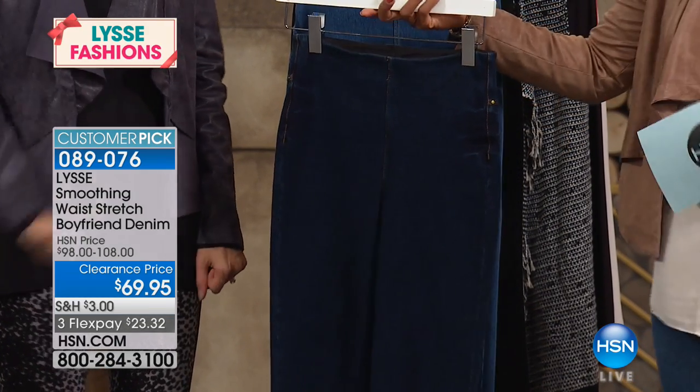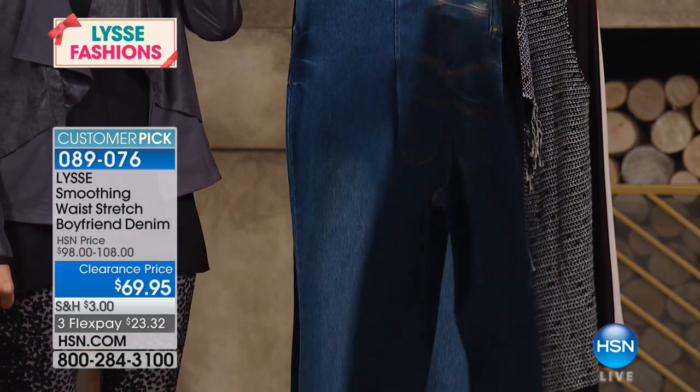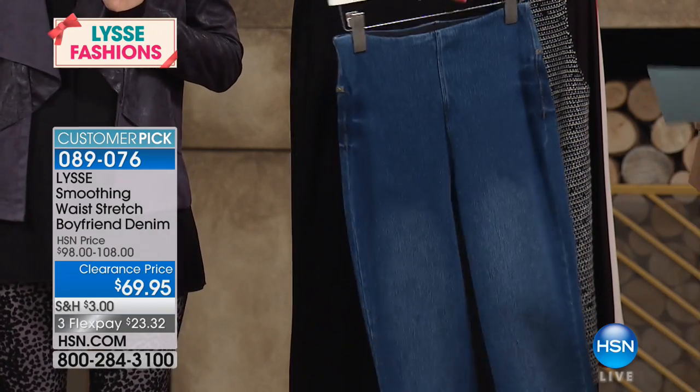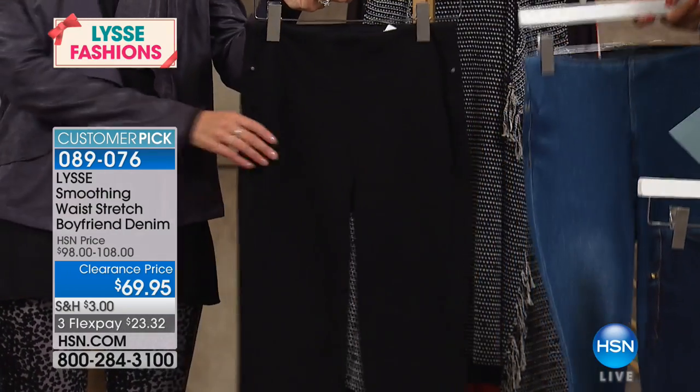It's a hybrid, for sure. Let me show you the colors and we'll show you the details. Here they are in indigo — this is the darker of the two blues, the dark wash. Here it is in your mid wash, these are the ones that I'm wearing, and then of course we have them in black.